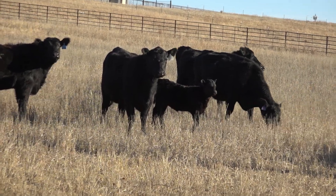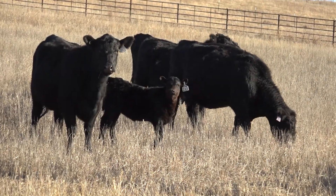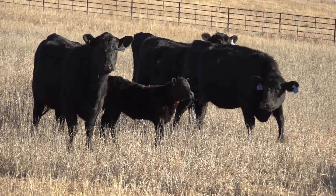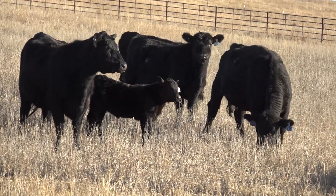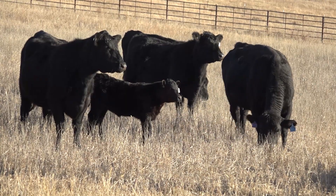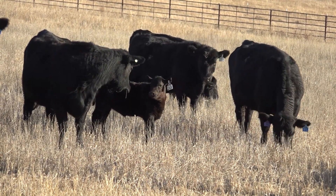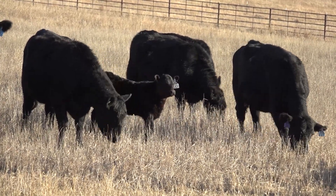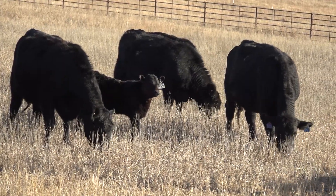At the same time, it's a very critical time period for our fall calving cow herds because they're either close to or most likely slightly past peak lactation. We want to be thinking about taking a proactive approach to maintaining weight and body condition score on those cows as they nurse a calf through the fall and into the winter months, while also making sure we're providing enough energy and protein for that calf to be able to grow and develop as well.